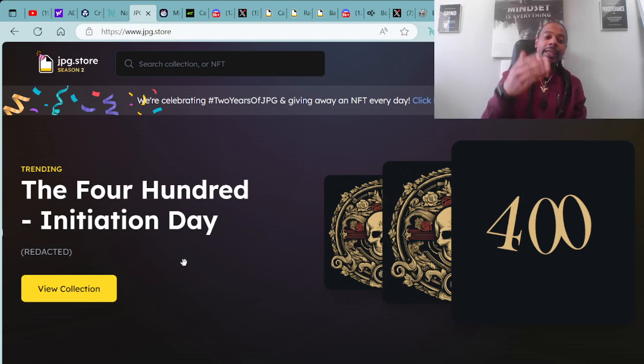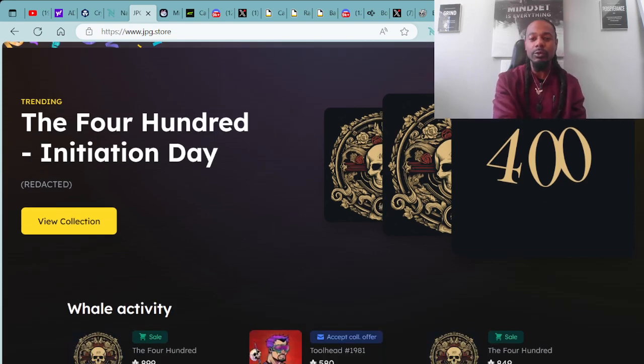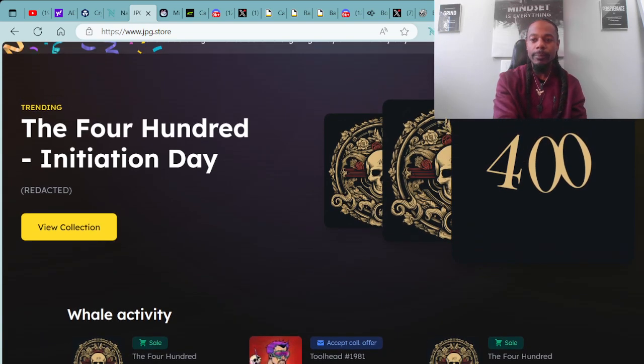You can see it right here at the top of the screen. And as you can see, the trending project being premiered right now is the 400th Initiation Day. I believe these initiation passes were airdropped to different holders, different people in the space. Congratulations to everybody who received the 400th Initiation Day passes. You can look more into this collection right here at the JPG.store to learn more about what this project is about. We will be doing a deep dive on the 400th here in the near future.